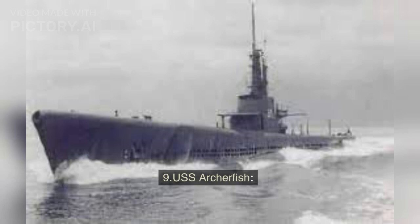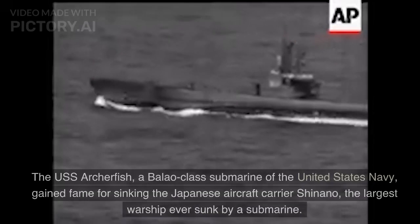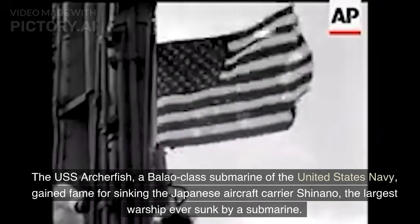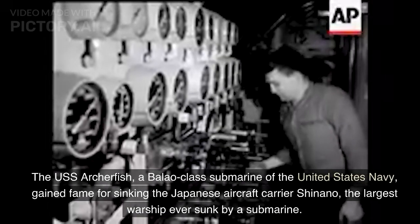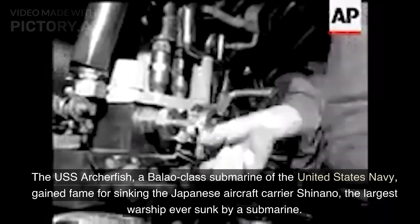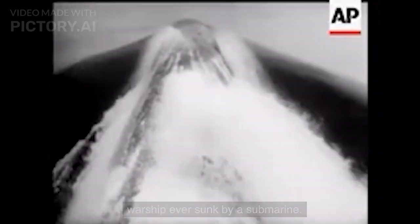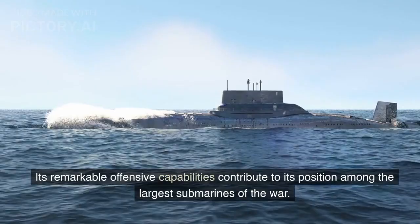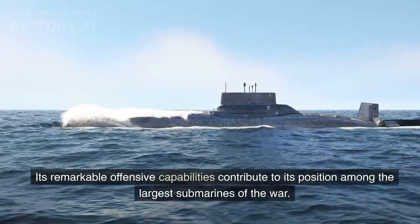Number 9: USS Archerfish. The USS Archerfish, a Balao-class submarine of the United States Navy, gained fame for sinking the Japanese aircraft carrier Shinano, the largest warship ever sunk by a submarine. Its remarkable offensive capabilities contribute to its position among the largest submarines of the war.